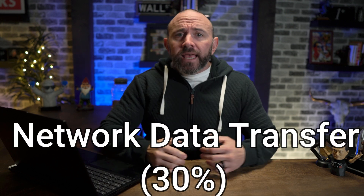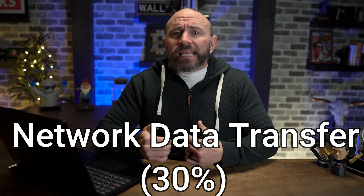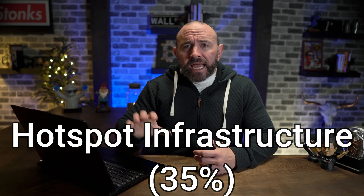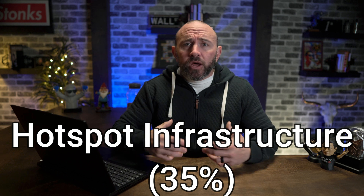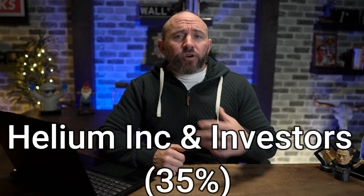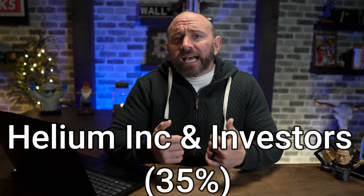Rewards in HNT are given out to hotspots, which is why they're so popular. HNT distribution is divided into three sectors: first, network data transfer at 30%, rewarded for hearing devices and relaying information to the internet; second, hotspot infrastructure at 35%, rewarded for participating in, witnessing, and creating proof of coverage challenges; and third, Helium incorporated and investors at 35%, assigned to founders, investors, and organizations managing blockchain governance.